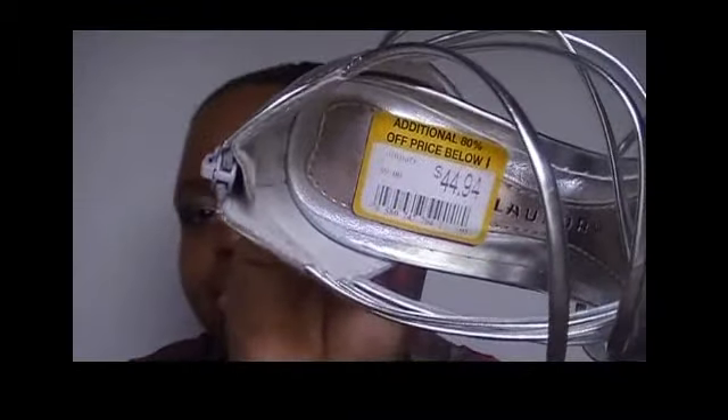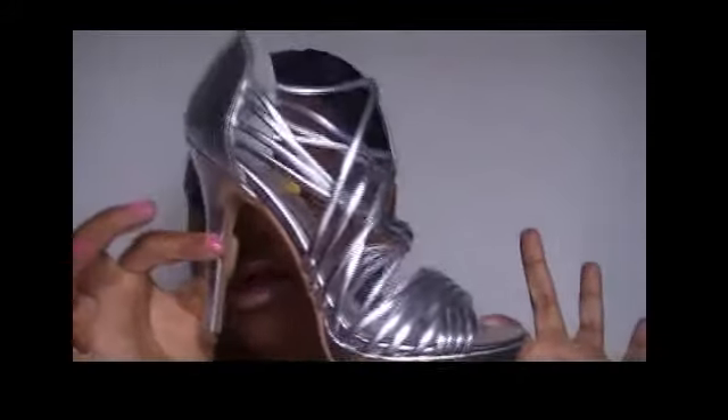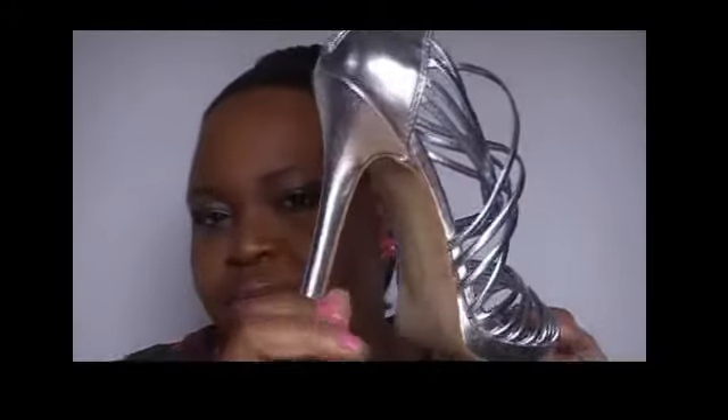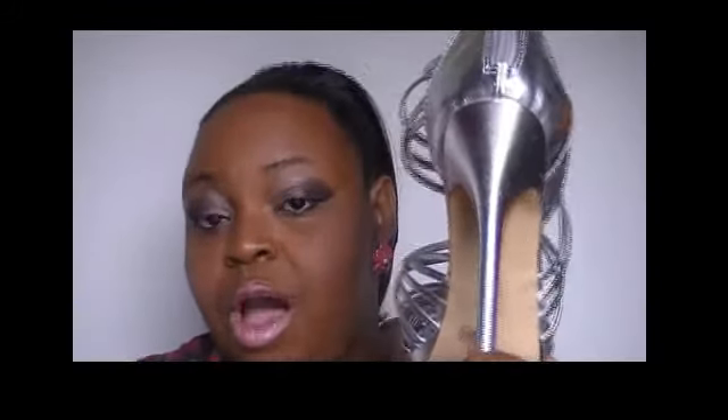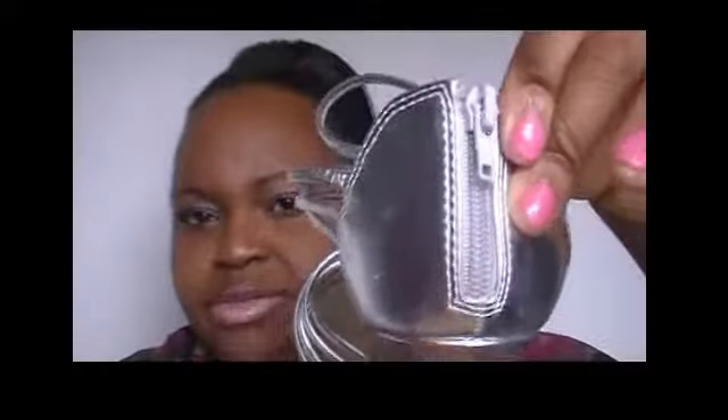Next I got some Chinese Laundry heels. I absolutely love these. They were originally $44.94 with an additional 80% off, so these only cost me five dollars and some change. You would think with this heel that it wouldn't be comfortable, but these are super duper comfortable. They zip down in the back for you to slide your foot in.